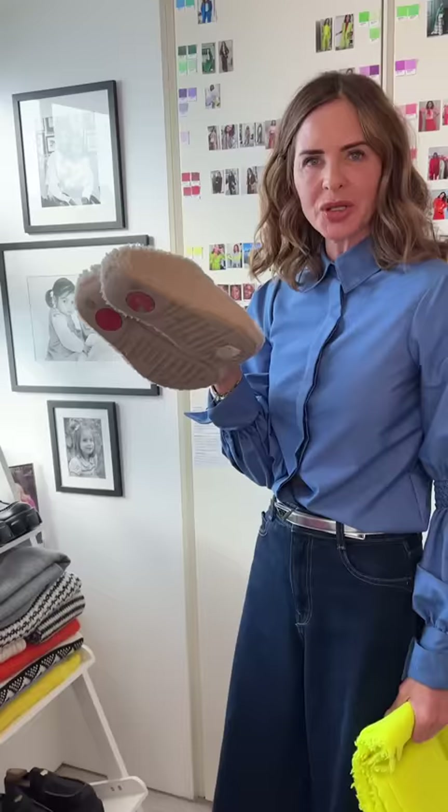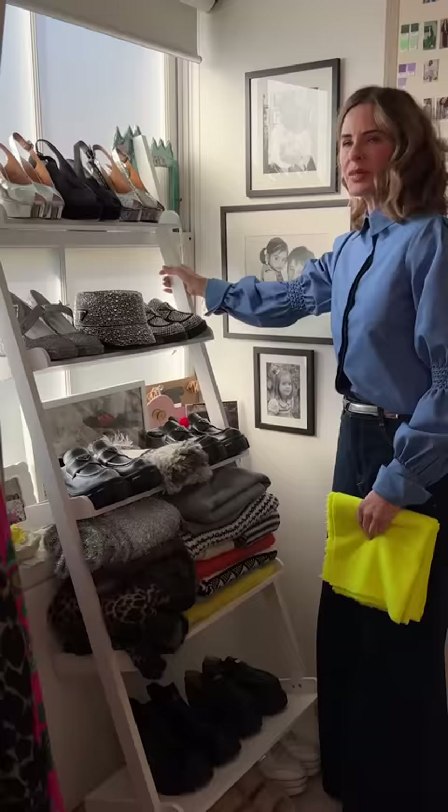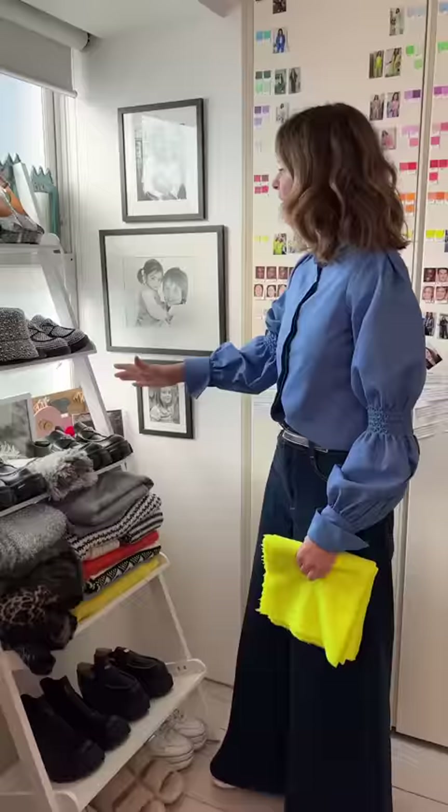Where is this storage ladder from, Trini? One of them is from Habitat and one was online from Amazon at half the price of the Habitat one. They're brilliant — you can use them for handbags or for anything, and they just lean against anything.